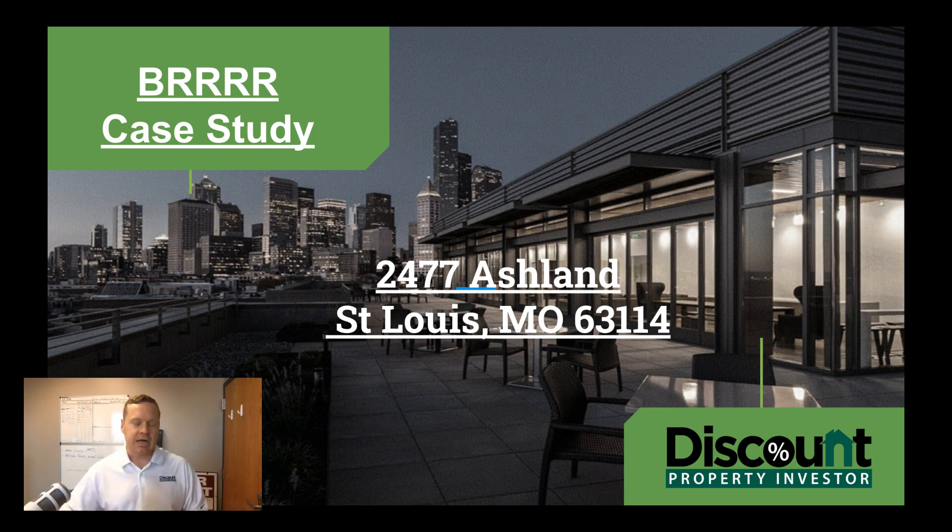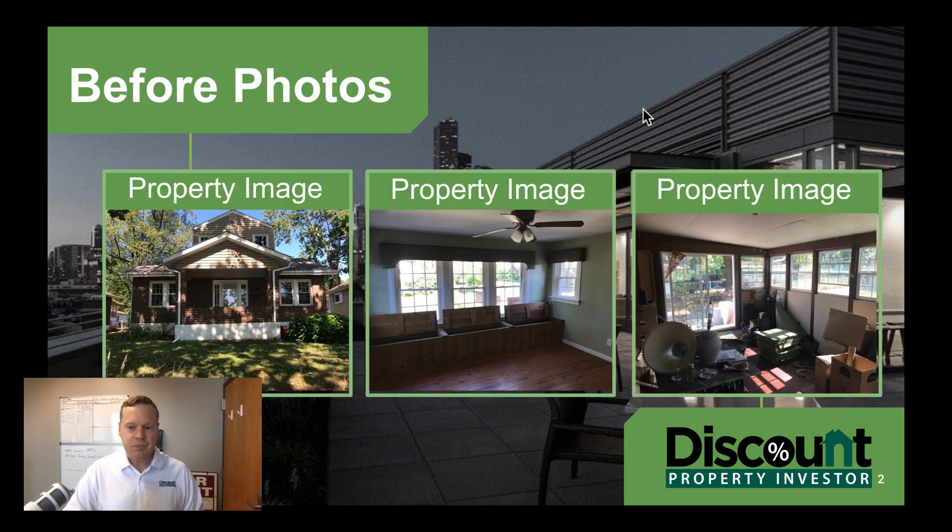Looking at a BRRRR case study. If you're interested in learning more, you can check out FreeLandlordCourse.com or our book on Amazon — links in the description below. 'The BRRRR Method' is a great book on how we did it, and this is just one of those case studies. I'm going back and looking at our older properties; this one was on Ashland here in St. Louis, Missouri — a great little suburb of St. Louis.